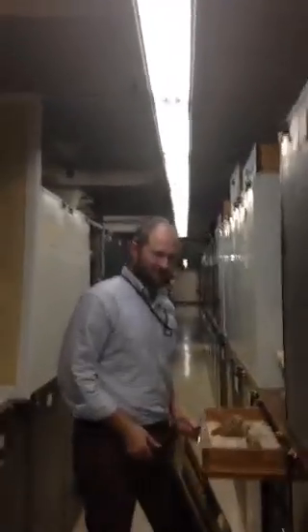Without any further ado, I would like to introduce the star of our show, Dr. Nicholas Pyenson, who is the Curator of Fossil Marine Mammals here at the Smithsonian National Museum of Natural History. Hello Nick, thanks for being with us today. Can you tell us a little bit more about yourself and your work?